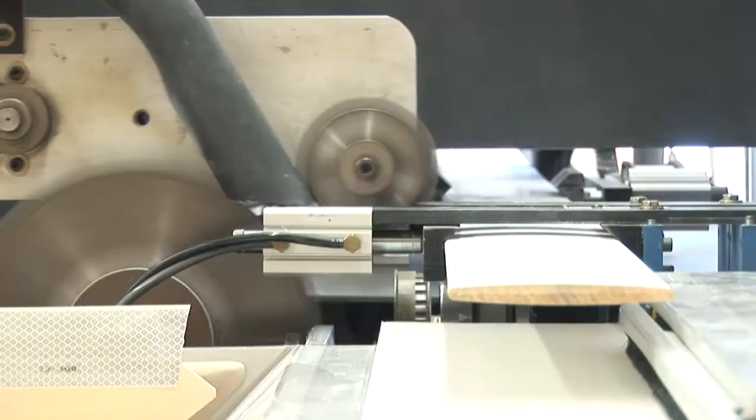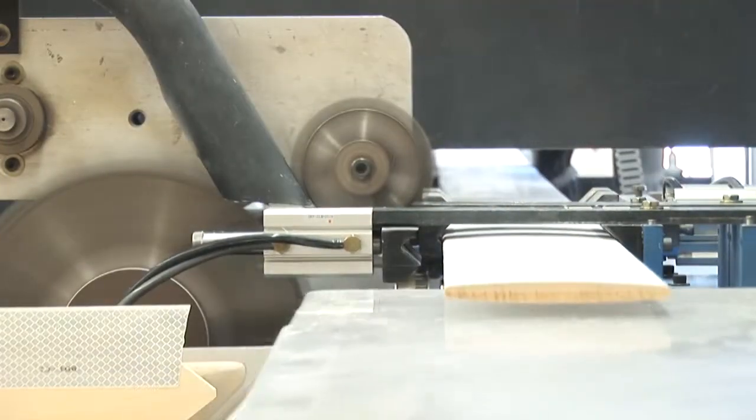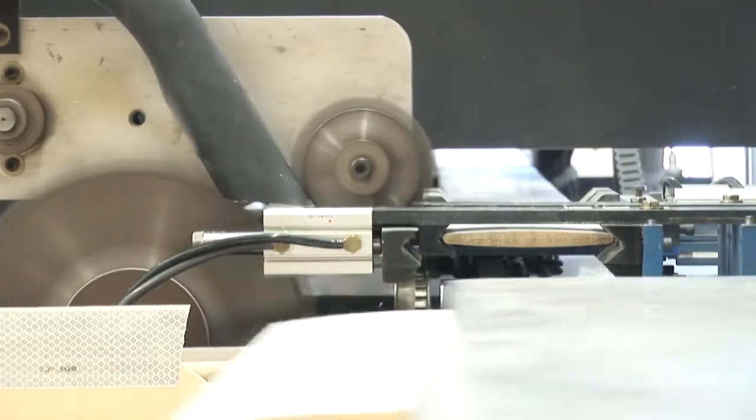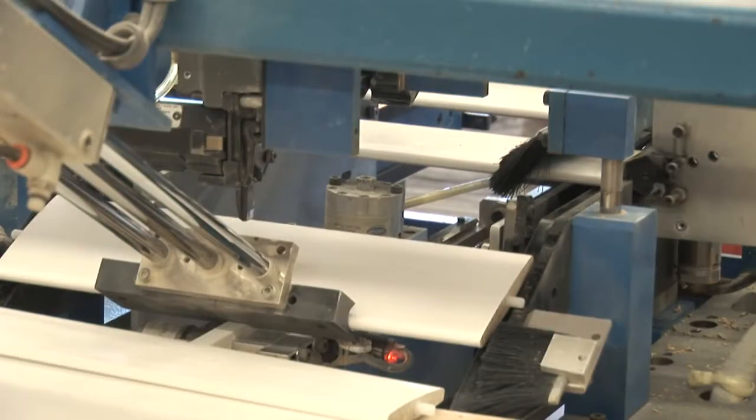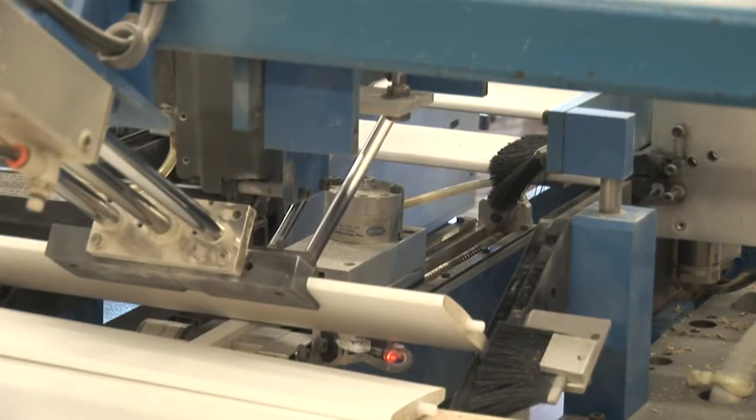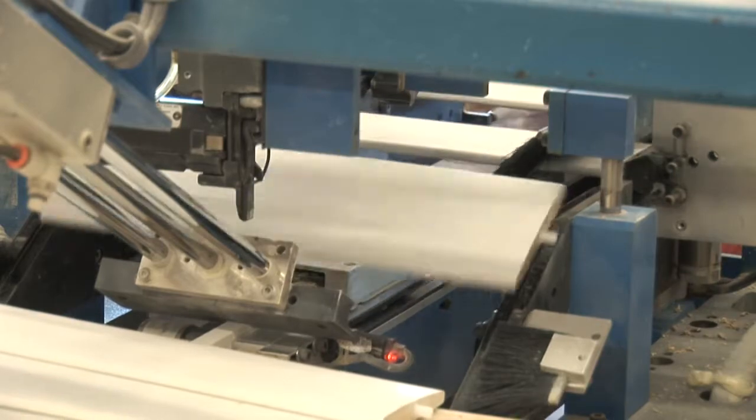With our manufacturing plant right down the street, Southern Shutters can utilize our state-of-the-art equipment to fine-tune every shutter and frame to your exact specifications. Our machinery allows us to customize every component we manufacture down to a sixteenth of an inch.